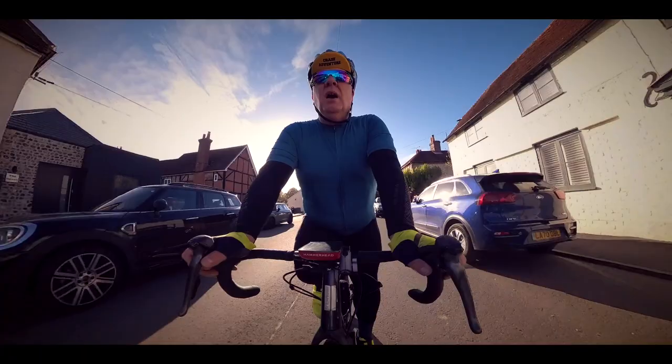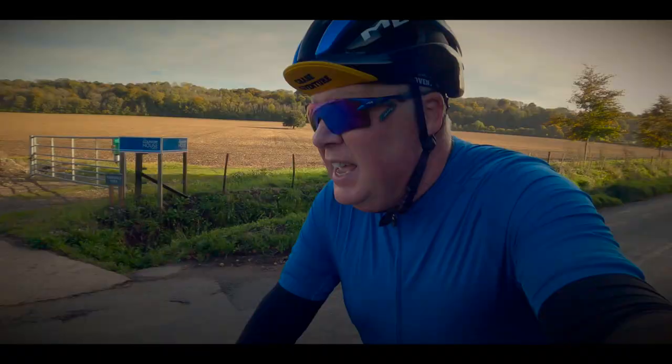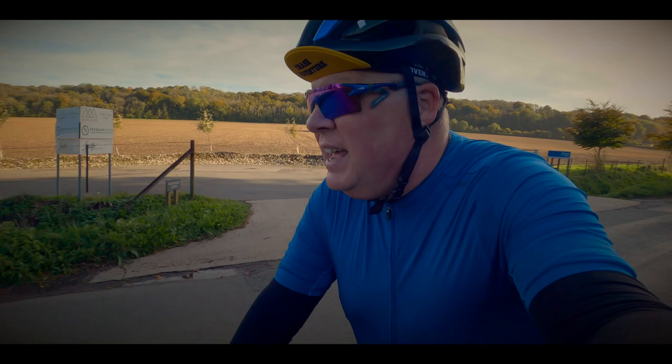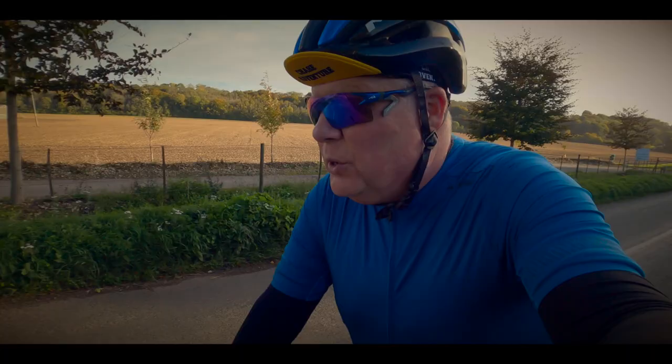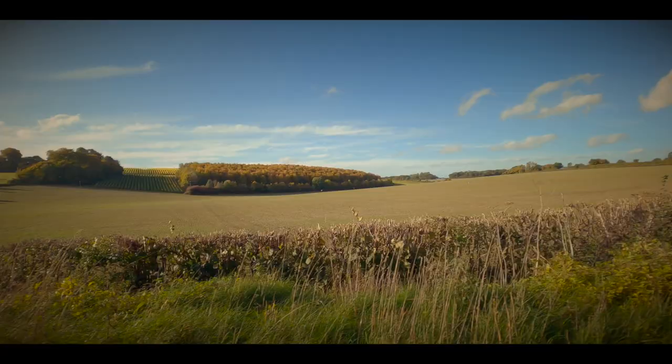I'm also very lucky because once I finish the Buns Benton Ho climb, I descend the other side, go through the village of Hambledon for a nice little recovery, and then I've got another perfect climb just afterwards. So I get two training sessions for the price of one as I climb up to the bat and ball.